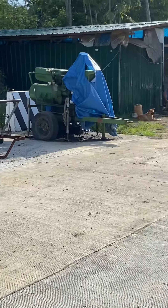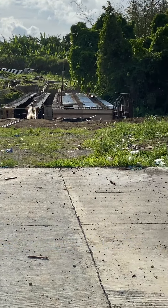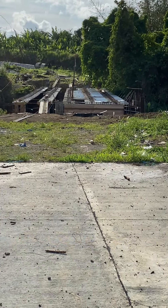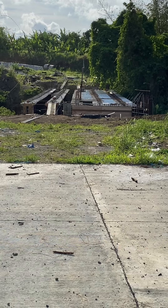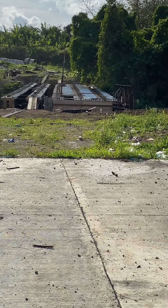That's the workers' area, and that's the bridge now from a distance. I will make another progress update about this project.